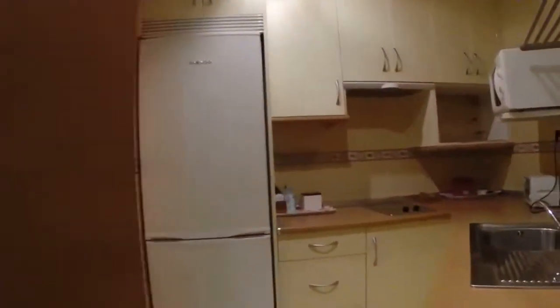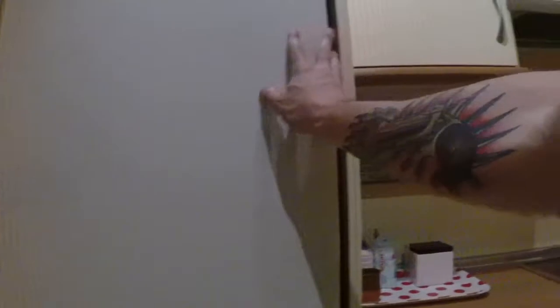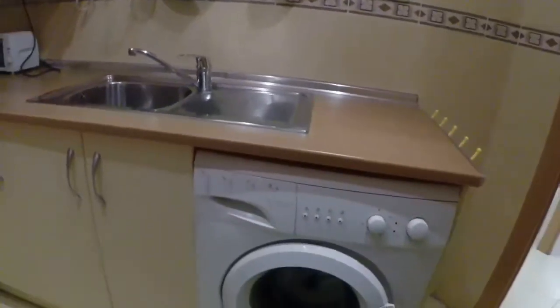Then in front we have the kitchen. The kitchen has everything that we should need. Here we can see the fridge. We have an electric stove, a microwave, a single sink and here is the washer.